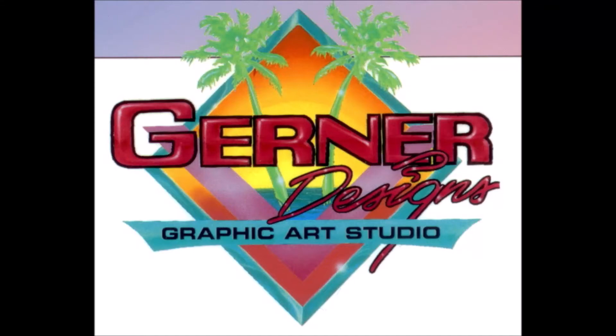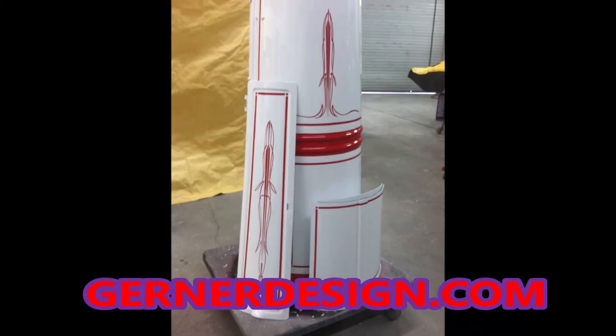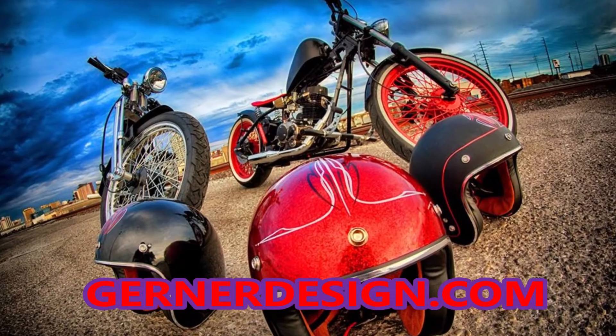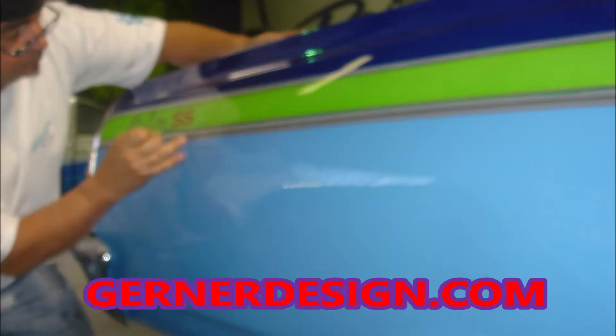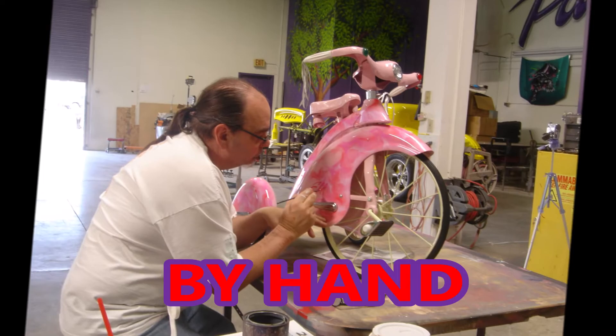Gurner Designs, where there is no limitation to the imagination, is also now Las Vegas' first pinstriping boutique. We could have called it a pinstriping studio, but anybody can do that. Nobody can do the pinstriping the way Gurner Designs does it. The work is incomparable. It's world class.